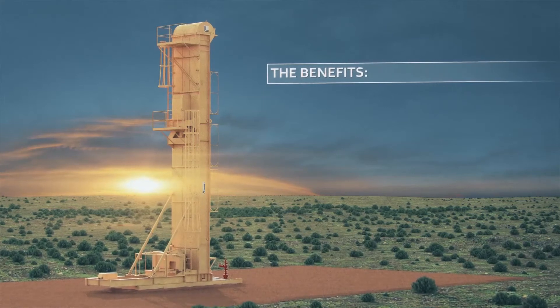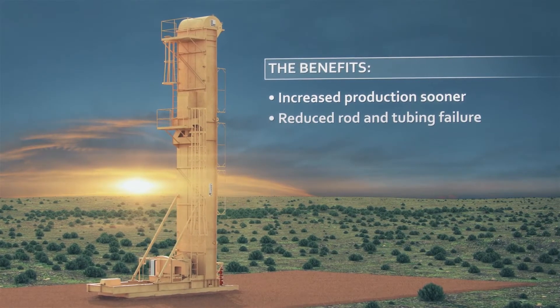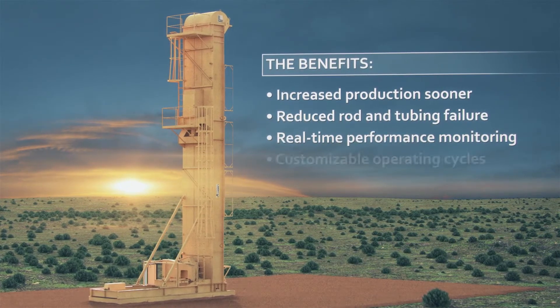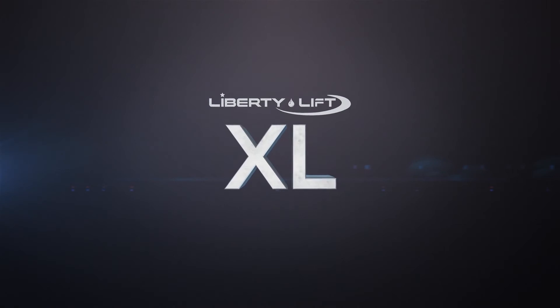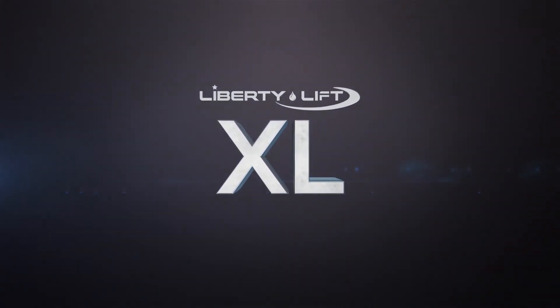The benefits are clear: increased production sooner, reduced rod and tubing failure, real-time performance monitoring, customizable operating cycles. XL — another Liberty Lift innovation from people with the experience to provide the best artificial lift solutions for your well.